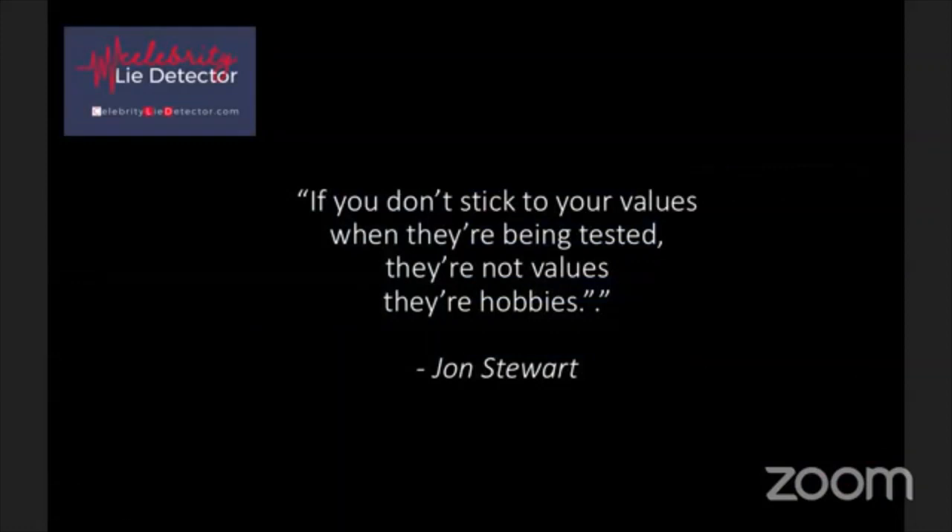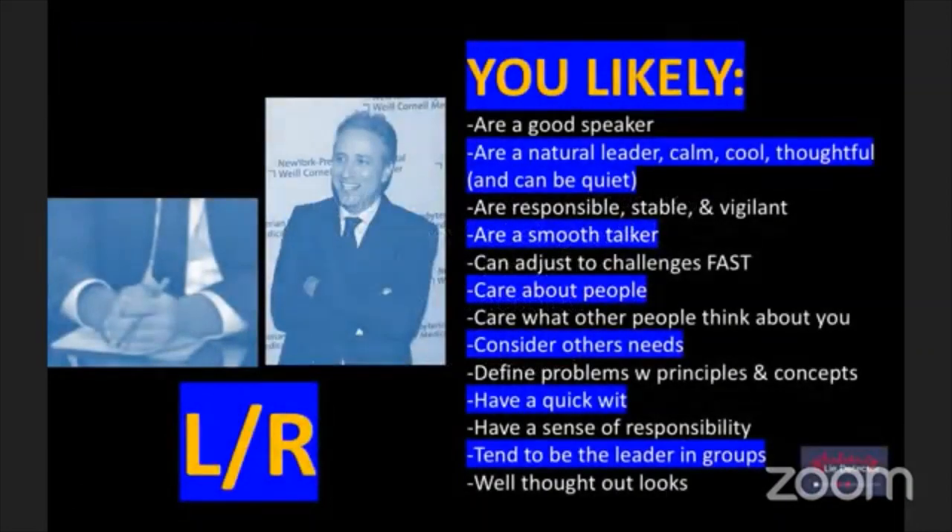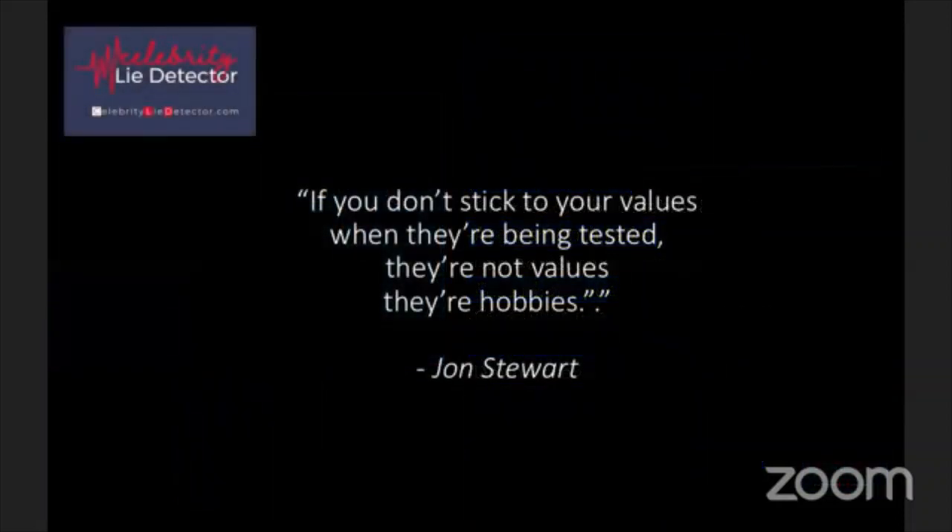Think about this description we just went over. Good speaker, natural leader, calm, smooth talker. Look at this Jon Stewart quote: 'If you don't stick to your values when they're being tested, they're not values, they're hobbies.' Jon Stewart matches that perfectly.